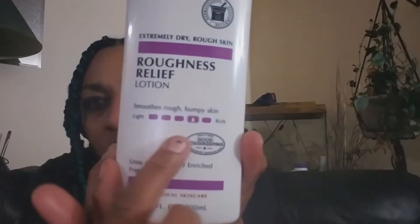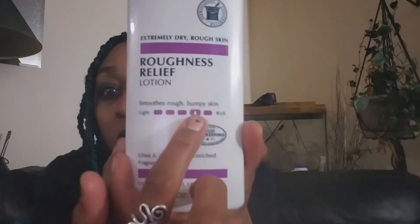For full body stuff, it says it smooths rough, bumpy skin. They have other lotions that go from light all the way to rich, and this one falls like one thing below rich. I don't know which one gets richer than that, but this feels nice.